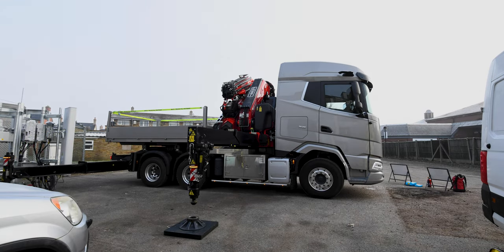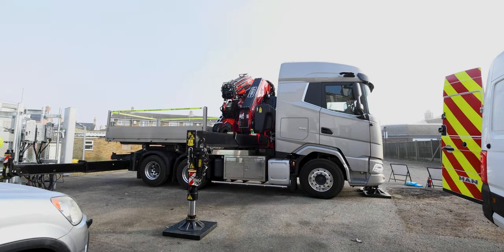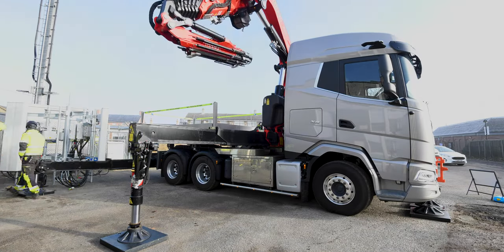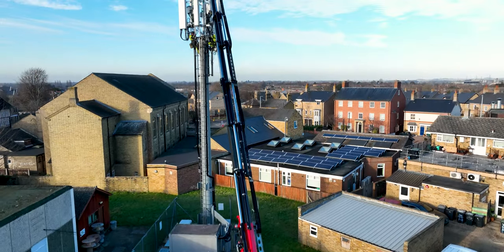This crane is the shortest body with the longest reach and highest capacity crane that we could have got to fit. A lot of the spaces we work in are pretty small, but we need big long reach and big capacity for that, so this is a perfect combo.